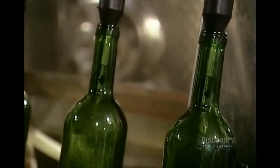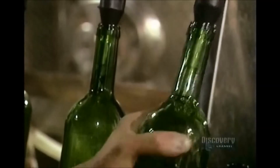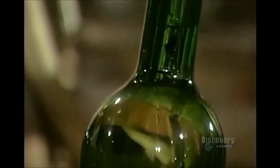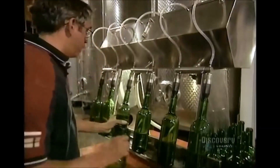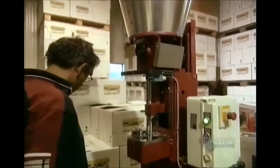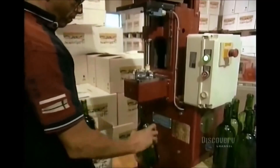Then comes time to bottle the wine. Large wineries have fully automated bottling plants; smaller operations use semi-automated systems. The key in bottling wine is to avoid getting air inside, because oxygen turns wine sour. The colored wine bottles protect the wine from light, which can also affect the taste. People have used cork to plug wine bottles since ancient times because it creates a tight seal that keeps the air out.